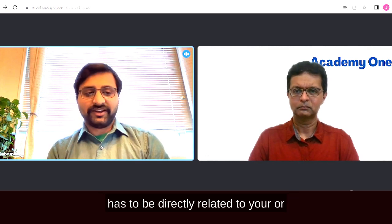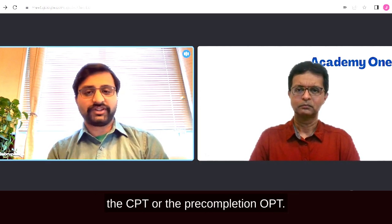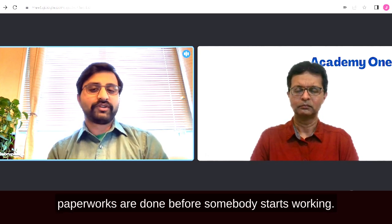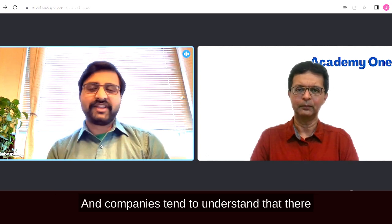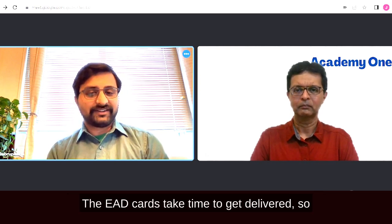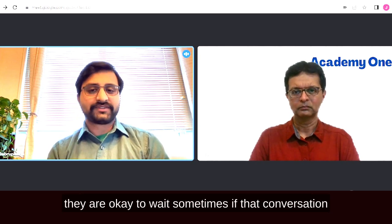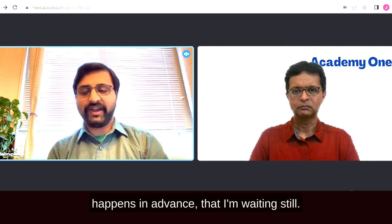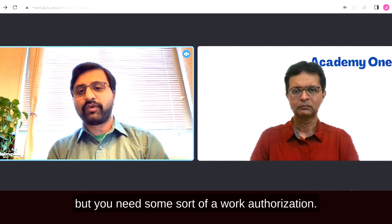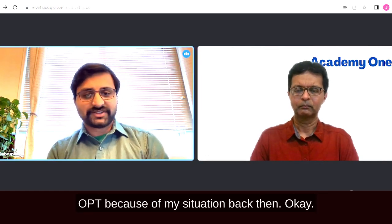Internships must be directly or somewhat related to your field of study, and you must have CPT or pre-completion OPT authorization in place before starting. Companies understand USCIS delays — EAD cards take time — and may wait if the conversation happens in advance. For CPT you may not need an EAD, but you need some form of work authorization.